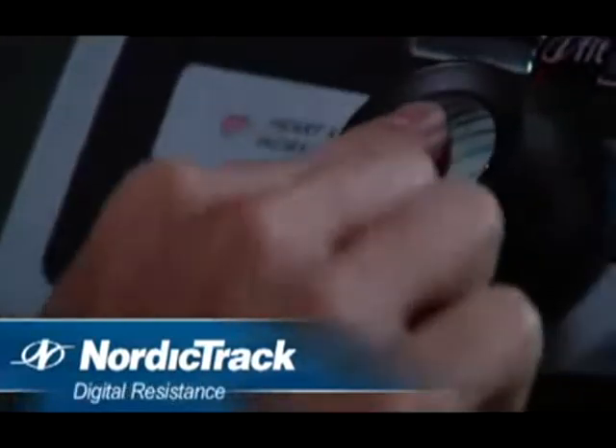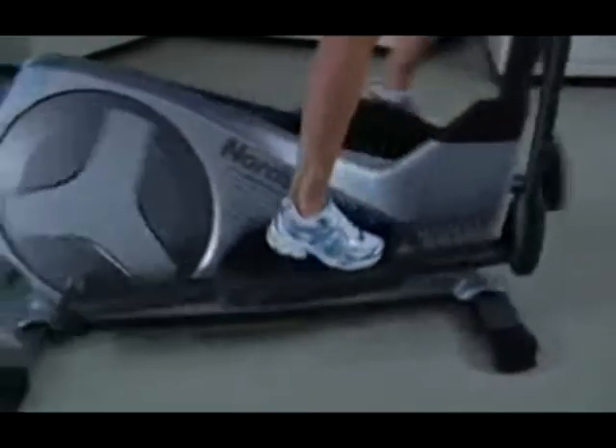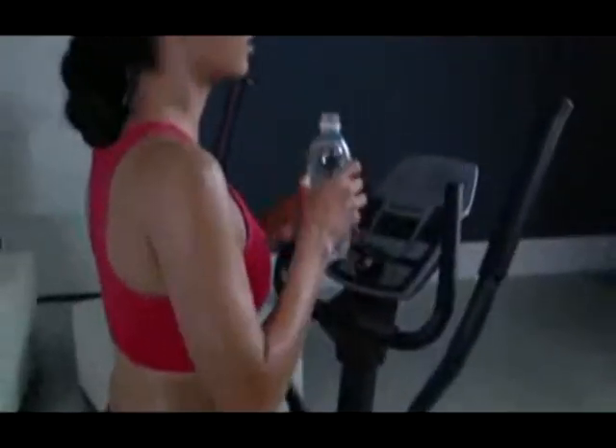Other features include digital resistance, 18 built-in workouts, and a graphics display. Get the features you need and the innovation you want from the most trusted name in fitness.